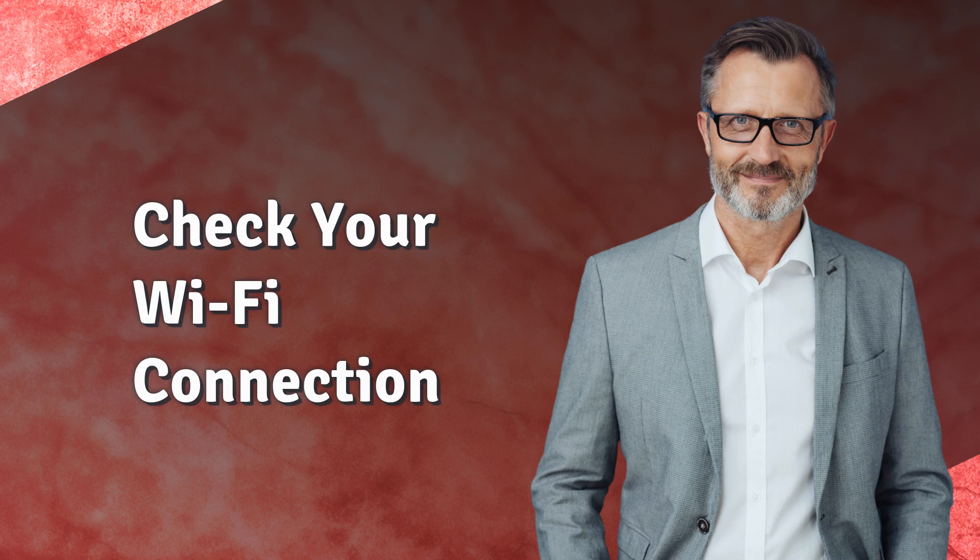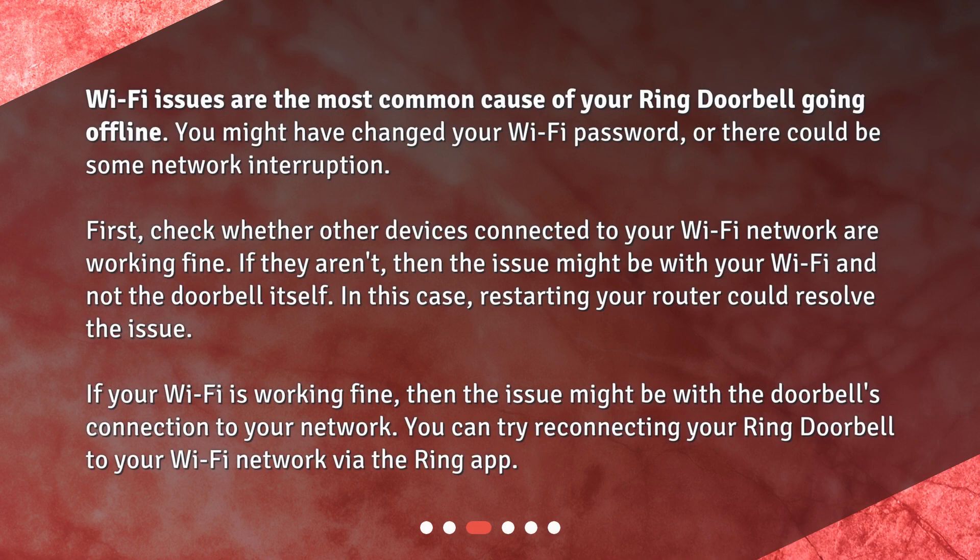Check your Wi-Fi connection. Wi-Fi issues are the most common cause of your Ring Doorbell going offline. You might have changed your Wi-Fi password, or there could be some network interruption. First, check whether other devices connected to your Wi-Fi network are working fine. If they aren't, then the issue might be with your Wi-Fi and not the doorbell itself. In this case, restarting your router could resolve the issue. If your Wi-Fi is working fine, then the issue might be with the doorbell's connection to your network. You can try reconnecting your Ring Doorbell to your Wi-Fi network via the Ring app.